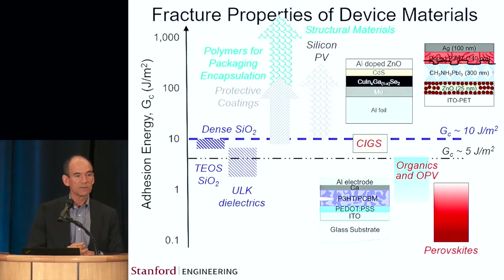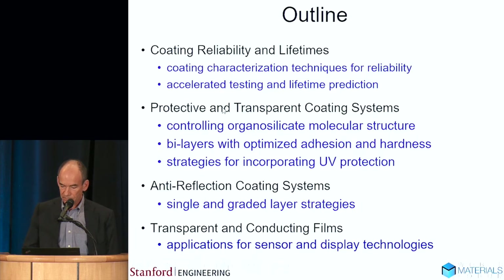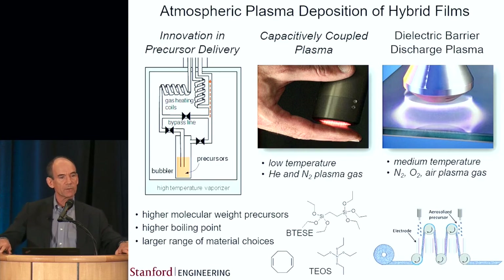This slide shows the range of adhesion values for a wide range of different materials and coatings — everything from microelectronics to organic photovoltaics to recent perovskite systems. You can see wide ranges in properties here. Clearly higher numbers indicate better performance, and the coating systems we're looking at here started around about 10 joules per square meter and increase from there.